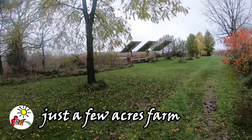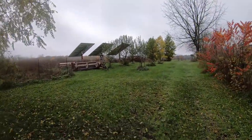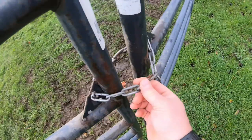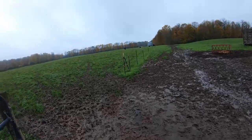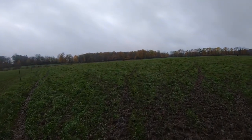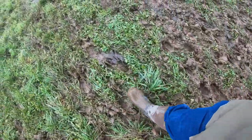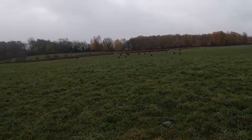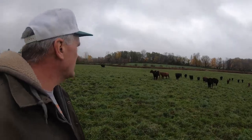Hey, guess what — it rained again yesterday, and it rained last night, and it rained this morning, and it's foggy. I'm amazed. Let's go see where the cattle are. Oh, here they are in the middle field. What a mess they're making — it is wet. They're scattered all over the place down here and they're all belly-aching. What do you guys want?